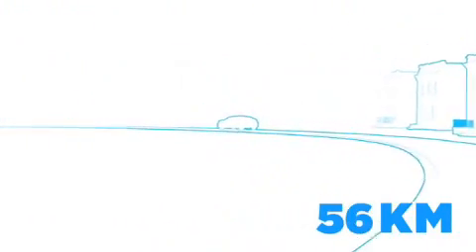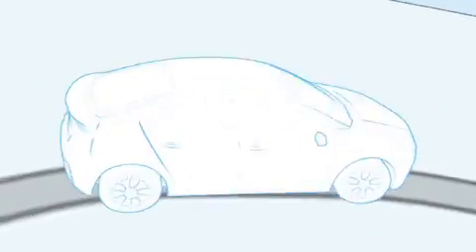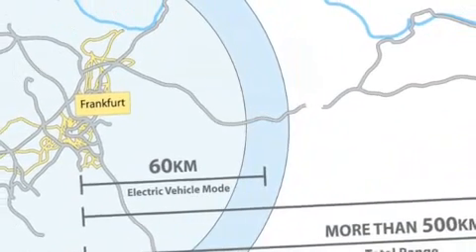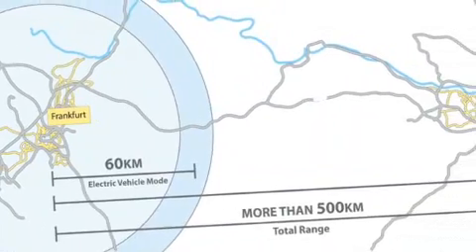It can travel up to 60km of emissions-free, all-electric driving without using a drop of gasoline. Once the battery's energy drops to its minimum level, after you've driven about 60km, a gasoline or E85 engine generator kicks in to provide the energy needed to power the Ampera to more than 500km.